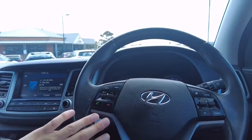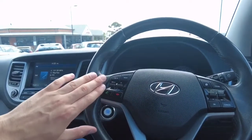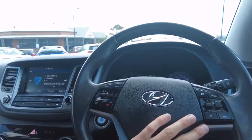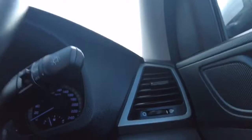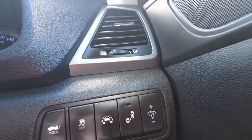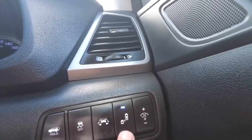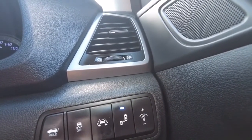On the steering wheel, we have phone control settings on the left-hand side along with mode settings. Cruise control settings are on the right-hand side. On the far right we have boot control settings, traction control, and potentially a lane keep assist or lane departure warning — not 100% certain on that one. We have blind spot monitoring in the mirrors. Headlights and indicators are on the right stalk, and wipers with auto wipers are on the left.